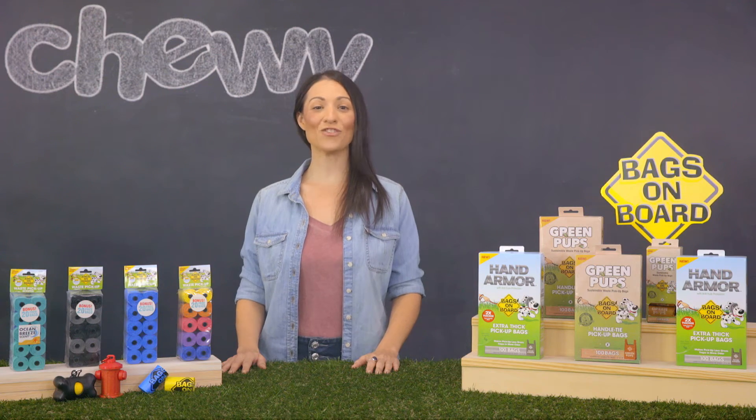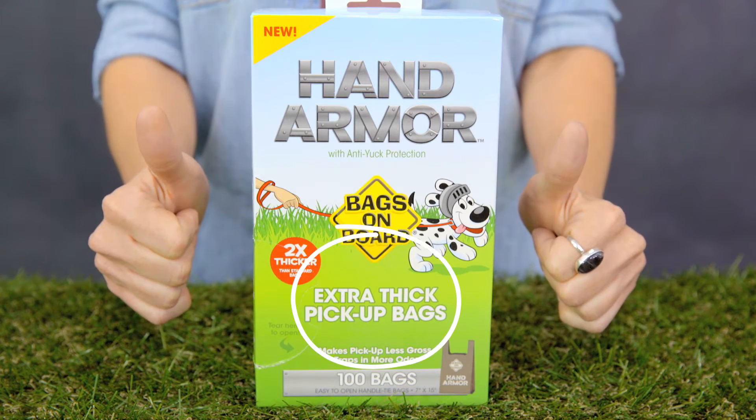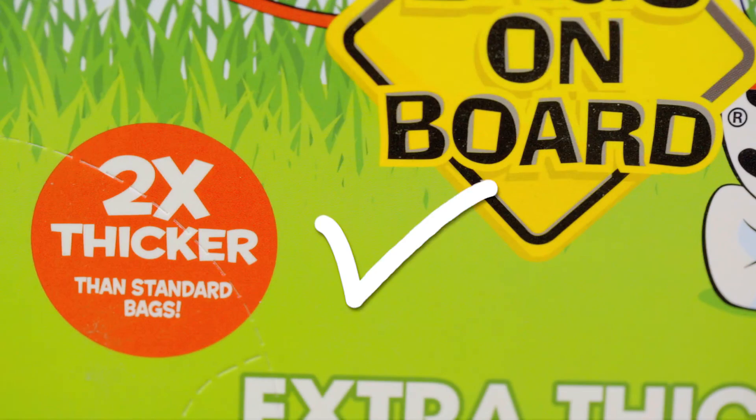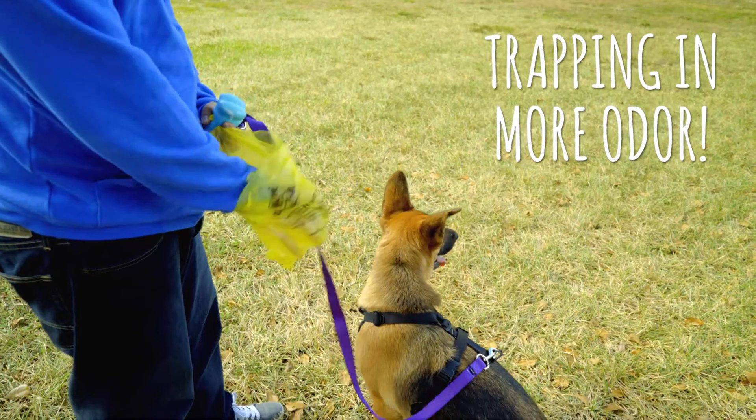But if you want to take extra precautions, try Hand Armor extra thick pickup bags from Bags on Board. They're two times thicker than the standard pickup bags, making pickup less gross and trapping in more odor.